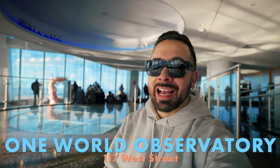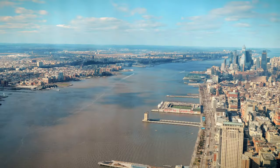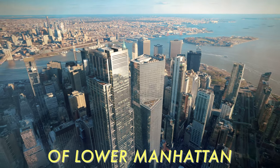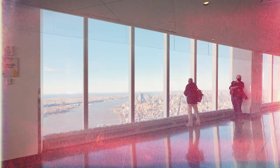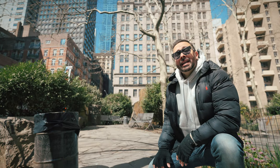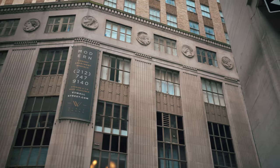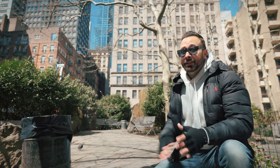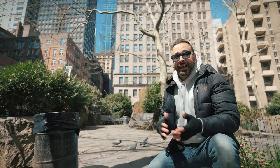One World Observatory is New York City's tallest observation deck at 1,268 feet and the only observatory in Lower Manhattan. It offers breathtaking views of the Financial District. Be sure to check out our full review of this NYC attraction. Beginning in the 1990s, Lower Manhattan started returning to its roots — not to a Native American paradise, but to a residential neighborhood, and this evolution continues to this day, as historic office buildings become apartments and condos.